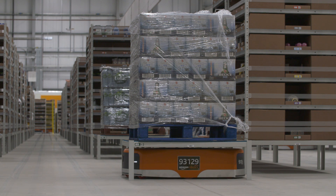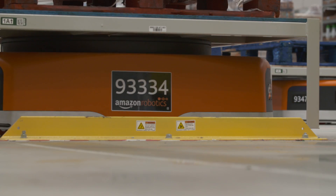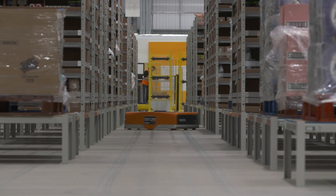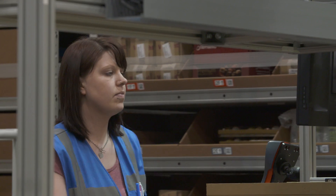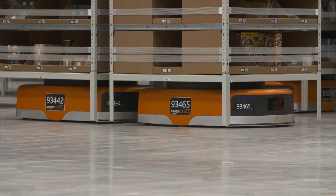I didn't think that I'd be working with robots ever, but to be honest I love my technology. I think it's really amazing how it all works. It's innovative technology — it enables us to get the items to the customer a lot quicker, and it seems like it's the future of Amazon, so it's really cool to be a part of that.